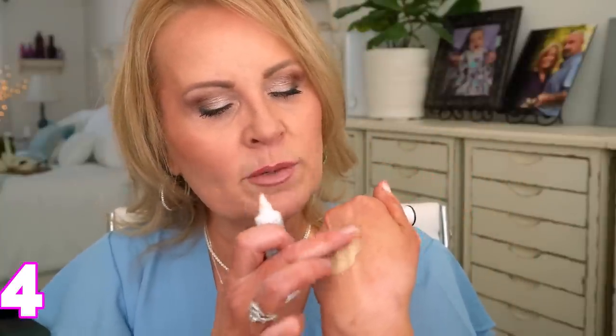Next is the JCat Beauty 'All About the Base' eyeshadow primer. It's a little more emollient, so use a tiny bit and follow with a small amount of powder on top to prevent creasing. I love the lasting power and how vibrant it makes my eyeshadow. My all-time favorite is Anastasia Beverly Hills, but many found that drying. I like that this one has a little color to help cancel out redness on the eyes.